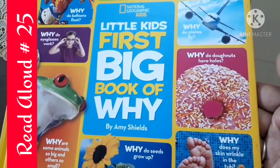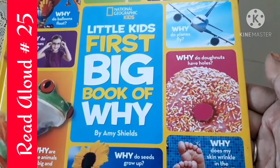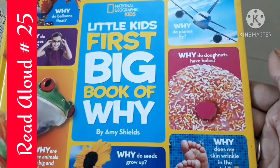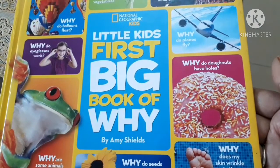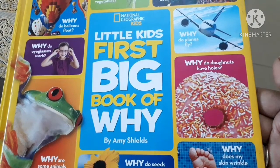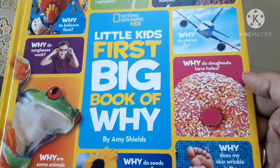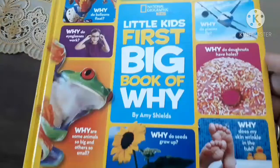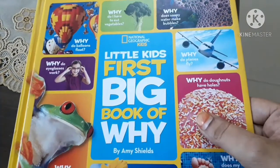Hi everyone, today I'm going to read 'Little Kids First Big Book of Why.' It's written by Amy Shields and is part of the National Geographic Kids book series. This book answers lots of questions, so let's look at one question which I'm going to read out today.